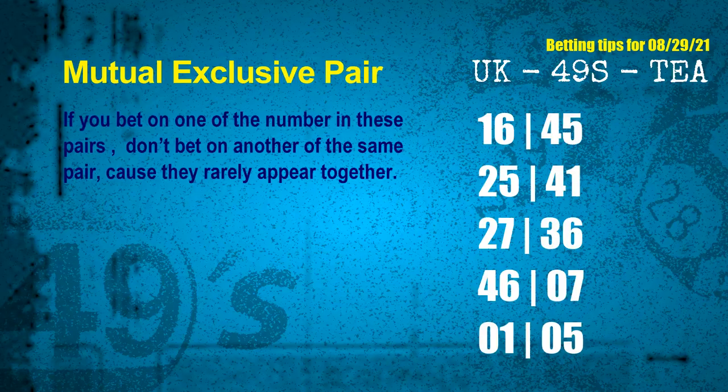Now we have some following ones and ball colors. Here are some tips to increase hit odds, such as mutual exclusive pairs. These numbers in a pair both match the following ones and colors, but according to thousands of results, they rarely appear together — meaning if you bet on one of them, don't bet the other in the same pair. The mutual exclusive pairs for next draw are: first pair 16 and 45; second pair 25 and 41; third pair 27 and 36; fourth pair 46 and 07; fifth pair 01 and 05.